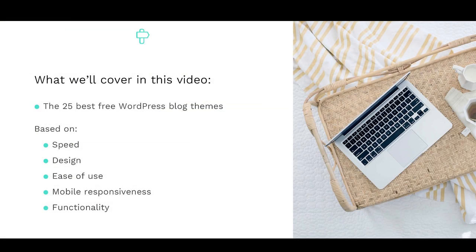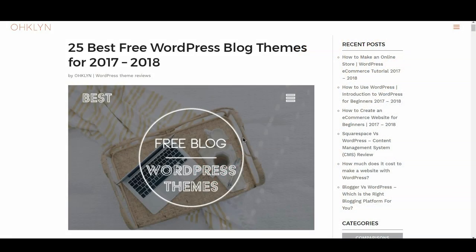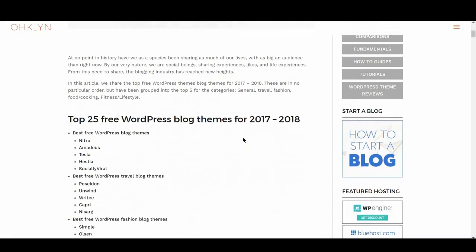That wraps up our feature on the 25 best free WordPress blog themes for 2017 and 2018. If you like this video, hit the like button and remember to subscribe to our YouTube channel for more videos related to blogging, digital marketing, and how to run a successful website. All the links to the themes covered in this video will be in the description box below and on the Oakland post at OHKLYN.com.